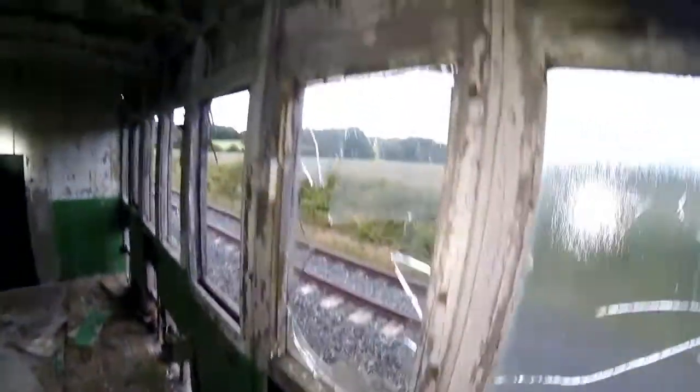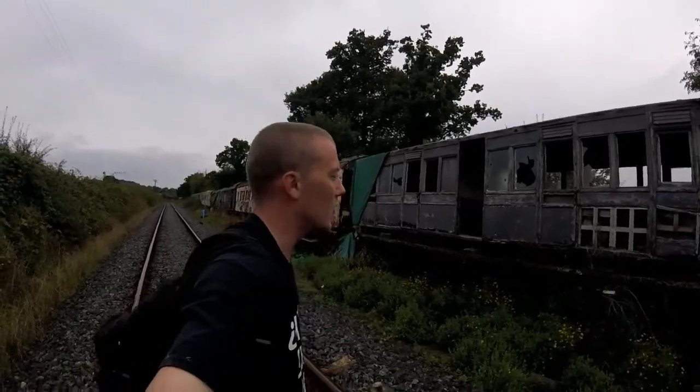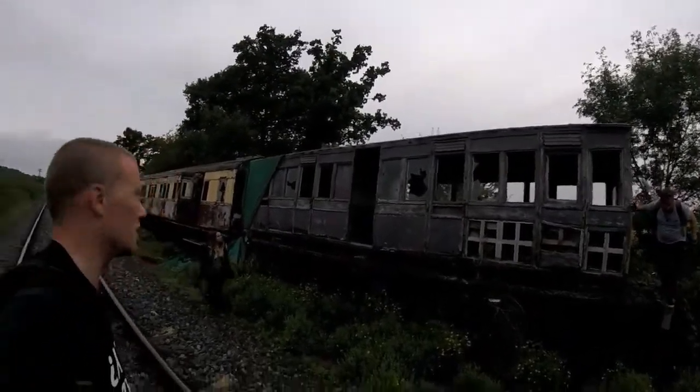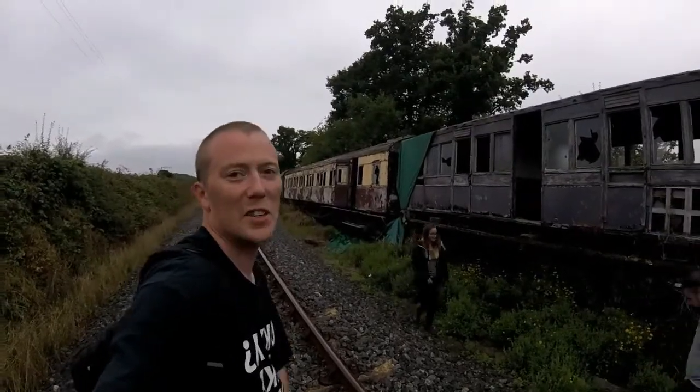So yeah, that was the abandoned carriages, which is pretty interesting — more original features than I was expecting to find. Thanks for watching, please subscribe and check out Boz, Ria, and Liam. Big thanks to Liam for actually giving us some facts on the channel for a change — see you next time.